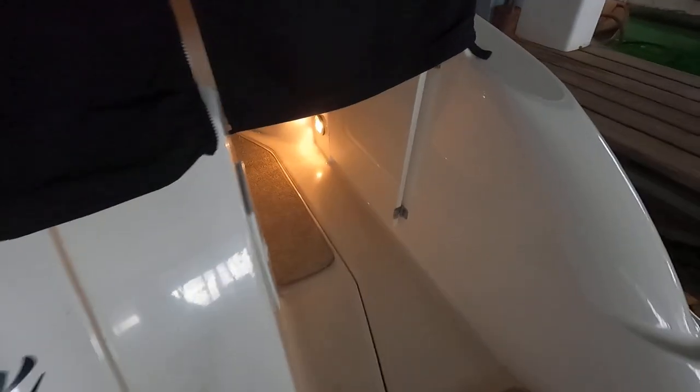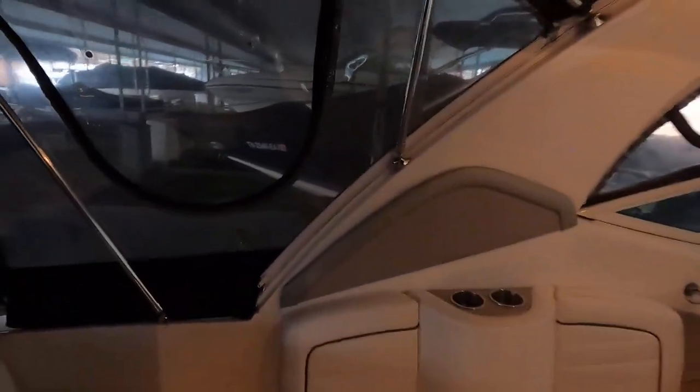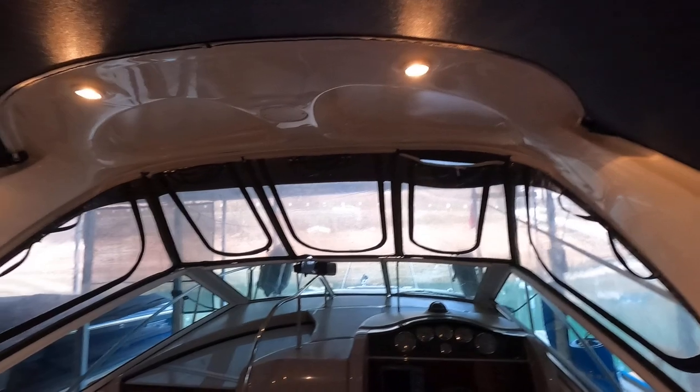On the swim platform you've also got a handheld shower with hot and cold water. Stepping on board through the camper canvas enclosure, I want to point out there's a screen here as well as the isinglass enclosure. This is essentially a double bimini top overhead.